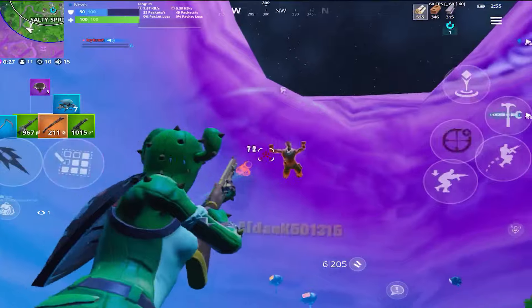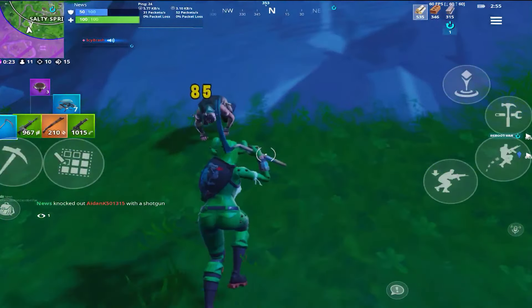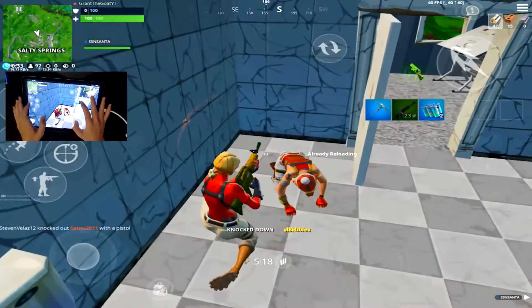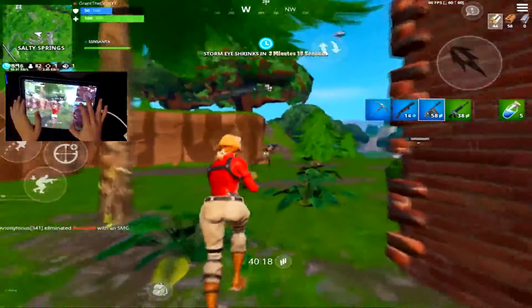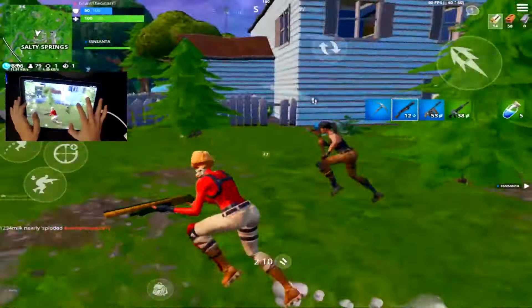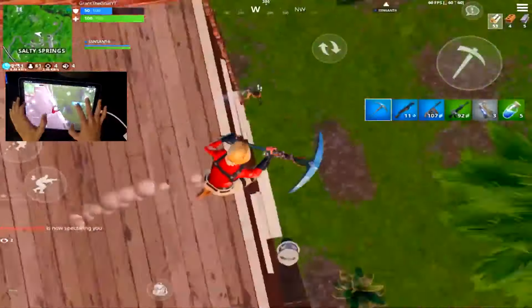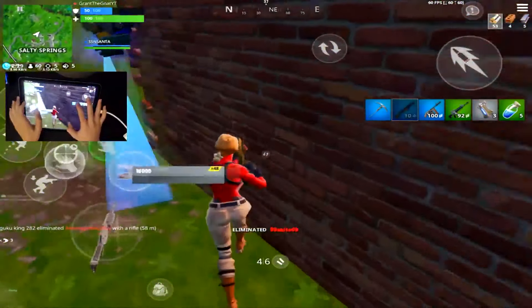In the number two spot, right behind number one, we have Grant the Go. I've always loved the setup of Grant's HUD — overall it's a super well-organized HUD. On the left side you have all your important buttons, and on the right side it's more focused on controlling your inventory, which I like. This HUD is probably your best choice for a six-finger claw HUD in my opinion. It's definitely close between this HUD and Santa's, but personally I think I like this one better.